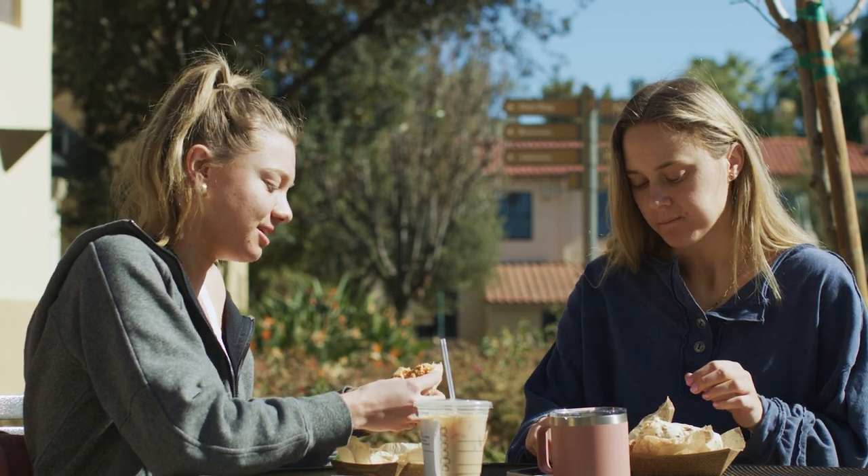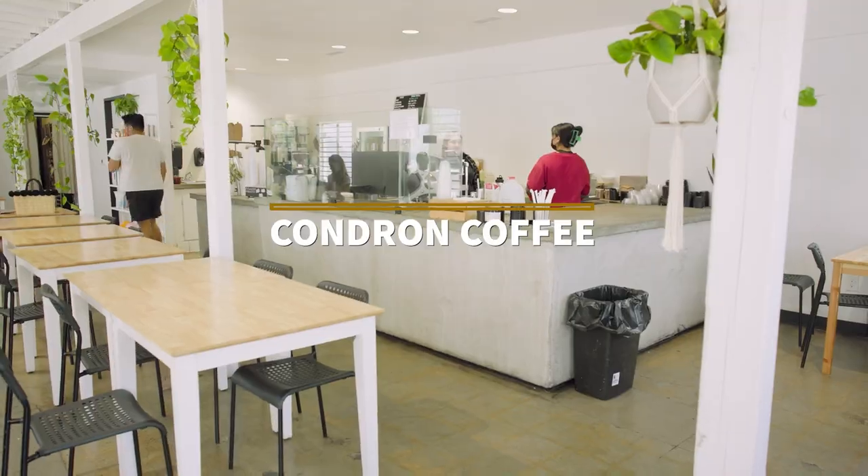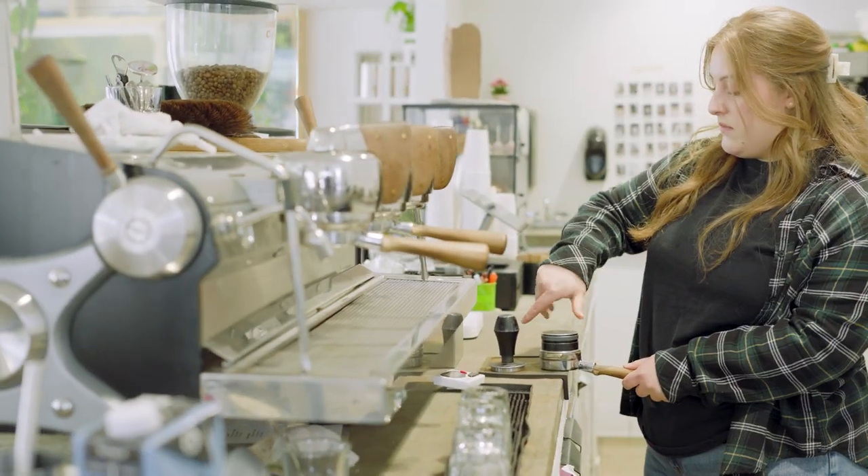CBU has a strong coffee culture on campus and students are always on the hunt for the best coffee Riverside has to offer. Lancers love Condren Coffee, located on Sunnyside Drive. The aesthetic interior and cool vibes of Condren make this spot a must for checking off items on your classwork to-do list.